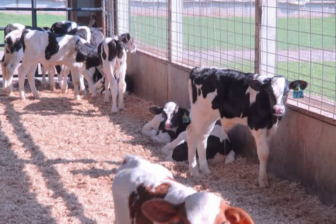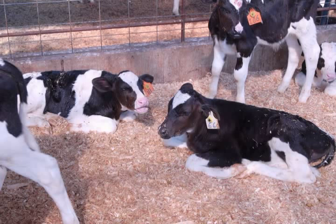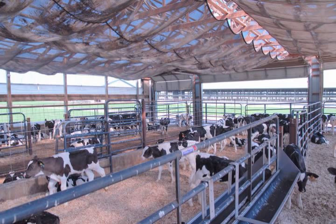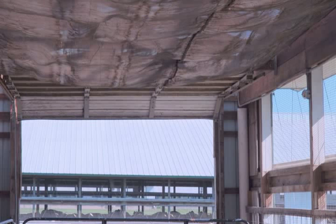They're housed in here for about three to three and a half weeks, where they consume about 50 pounds of milk replacer or veal feed. The barn itself is a naturally ventilated barn, which means it has curtains and relies on wind to move air through the barn. You can see there are large overhead doors that we can open for extra air movement and sunshine, and we can also close the barn off in wintertime with the curtains to prevent too much air from coming in.